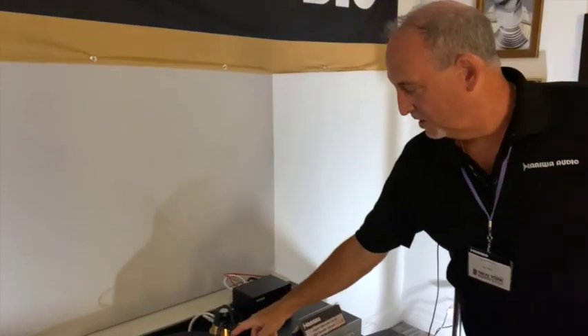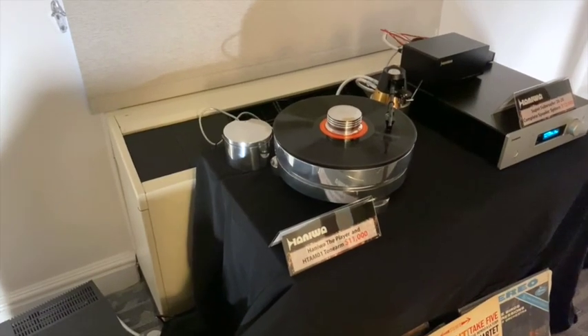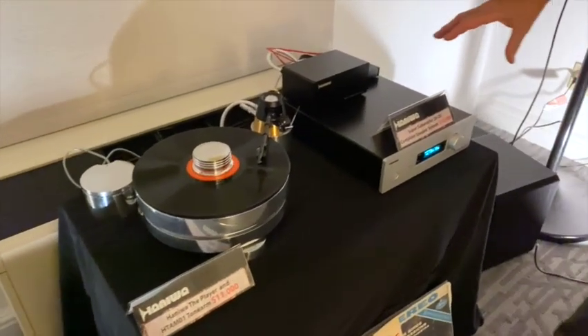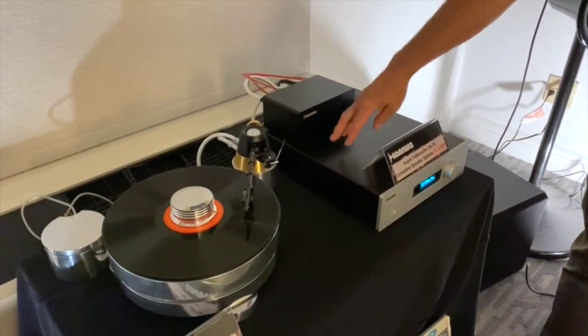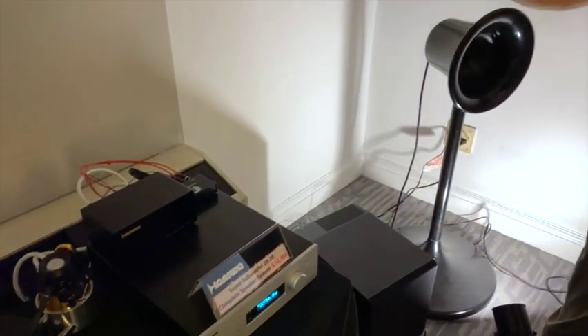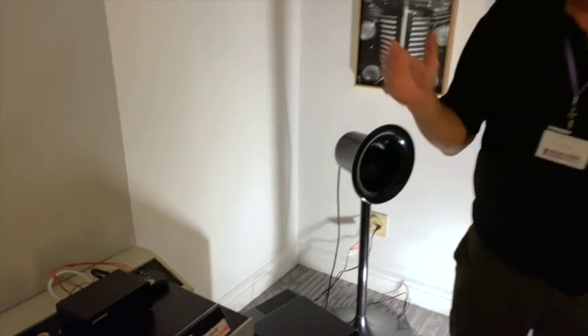This system is a very unique system in that everything from the cartridge all the way down to the turntable tonearm, this box here — which is the amplifier, preamplifier, digital signal processor, and speakers — are all designed by one man, Dr. Kubo, as a systems approach, not a component approach, because everything he does is outside the box.